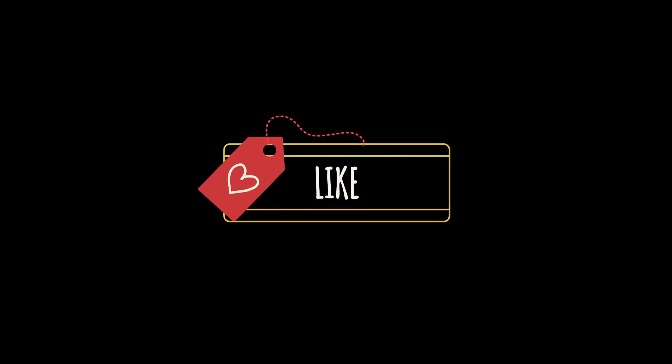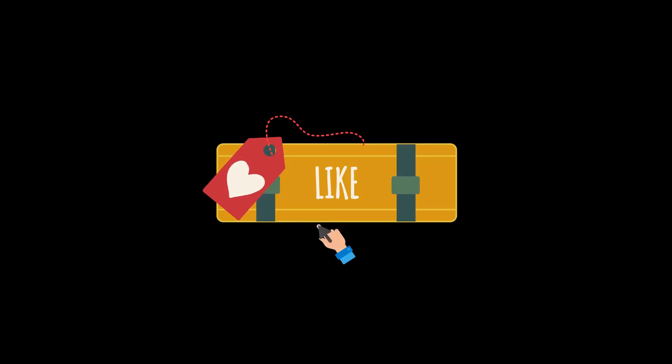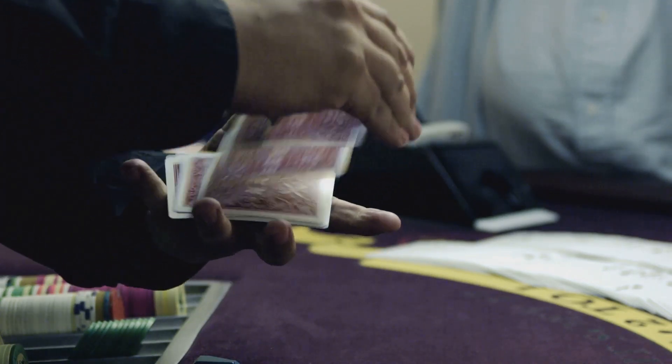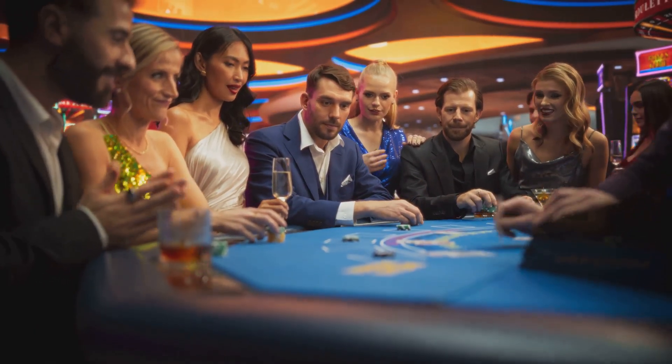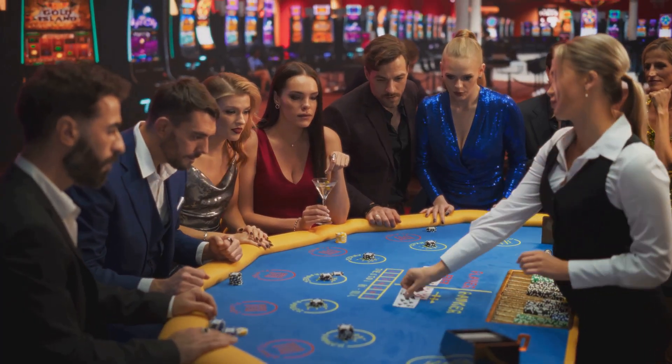Thanks for watching! If you enjoyed these tips, make sure to like, subscribe, and hit the bell icon for more awesome content. We've covered a ton of ground today, from basic strategy to advanced card counting techniques. Remember, practice makes perfect, so don't be afraid to try out these tips at home or at the casino. Good luck at the tables, and remember to play responsibly.